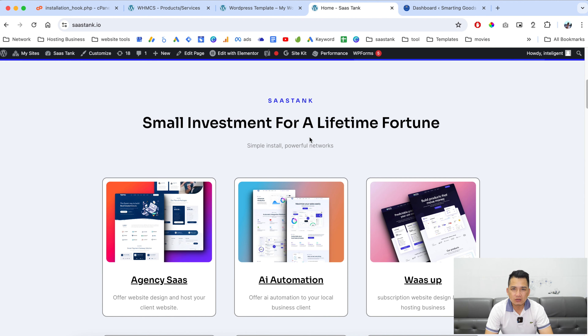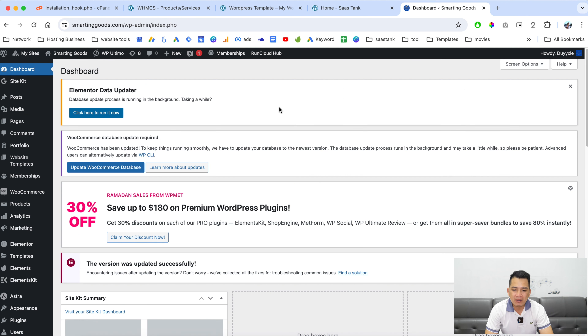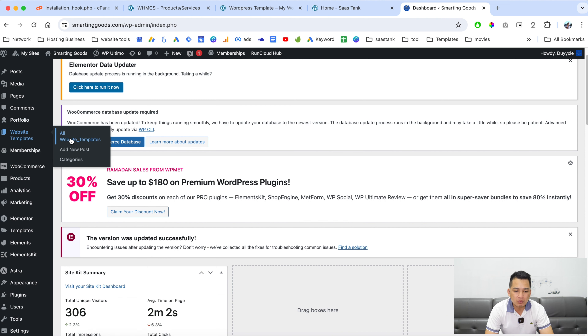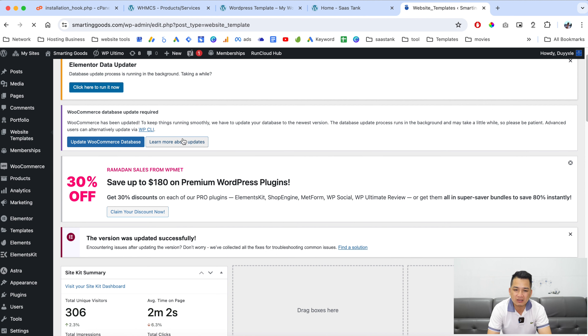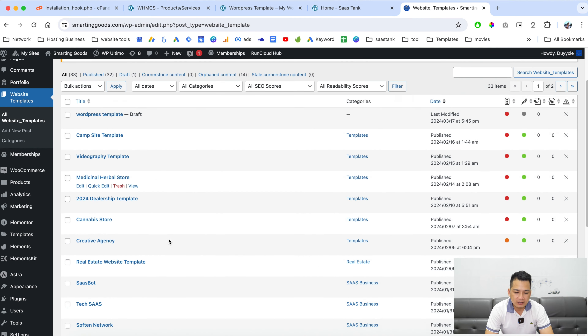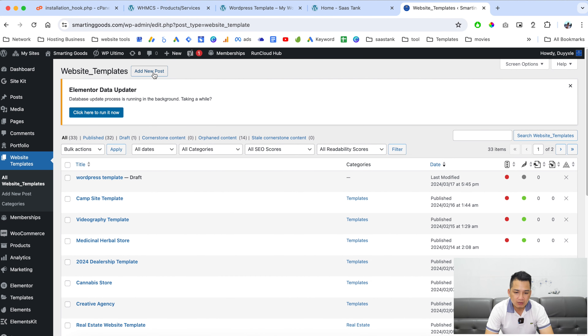One last thing I want to show you: go to the dashboard of my main WordPress website. This is where I create the custom post type for all of my WordPress website templates. Click here to show you all the templates I've created — as you can see, these are all of the templates.